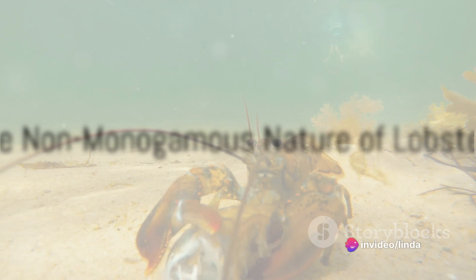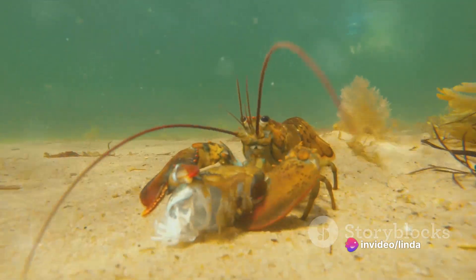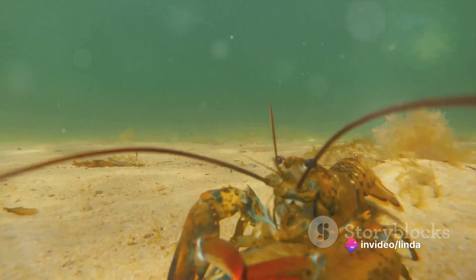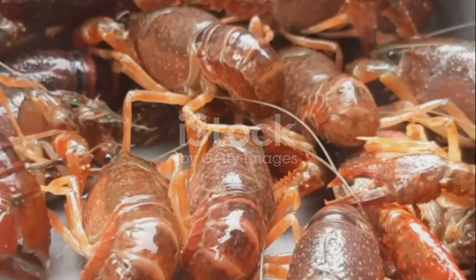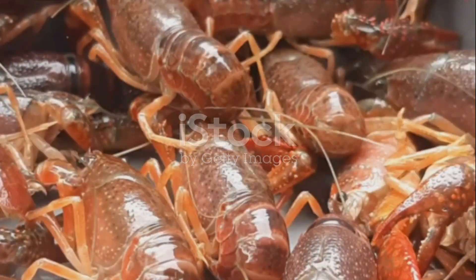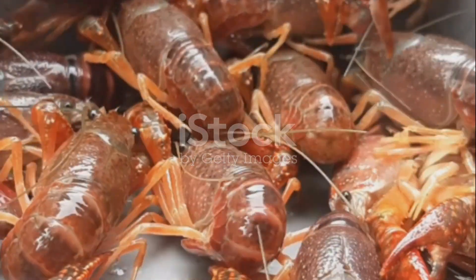To begin with, it's important to know that lobsters are not monogamous creatures. A female lobster, or hen, will mate with several males, or cocks, during her lifetime. This ensures genetic diversity, a key factor in the survival of any species.